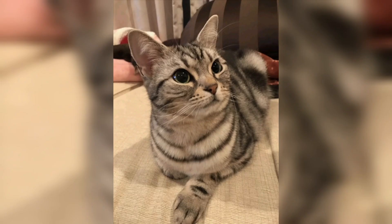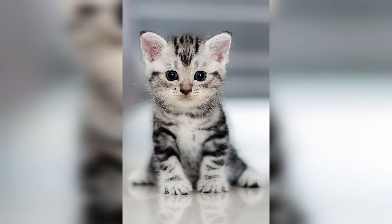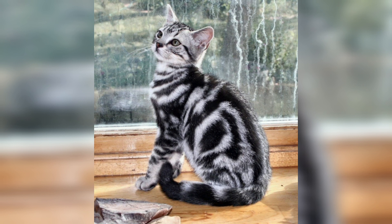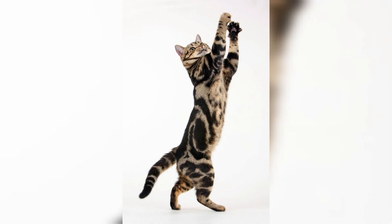The American Shorthair is a powerful cat, but all components of this cat should be well-developed. She has strong bones, a chest, muscular neck, strong jaws, and well-developed muscle. Her legs are thick and strong. She looks like what she was originally meant to be — a cat to keep rodents out of the barn and the house.